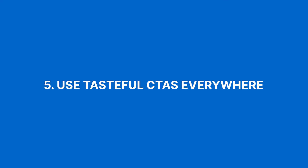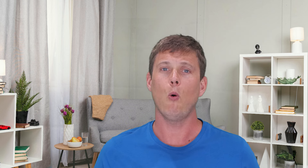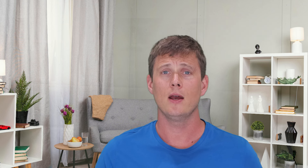Number five on our list is use tasteful calls to action everywhere. A call to action, or CTA, isn't just a button — it's an invitation. Ensure they're sprinkled tastefully throughout your content, nudging readers closer to a purchase. You probably already have some experience with this if you have a newsletter sign-up. The point is to make it as straightforward as possible for your readers to make a purchase, with buy now or add to cart buttons in practical, obvious places your customers will appreciate.